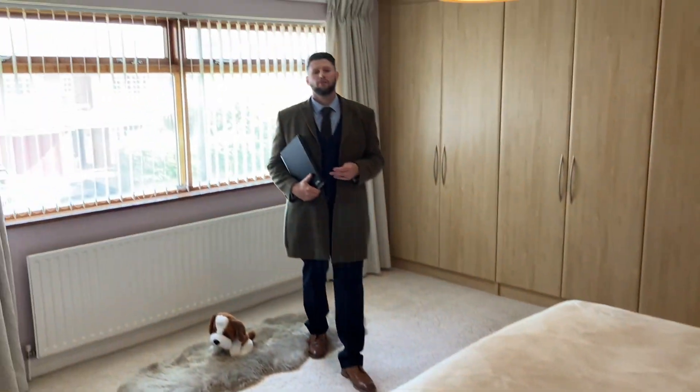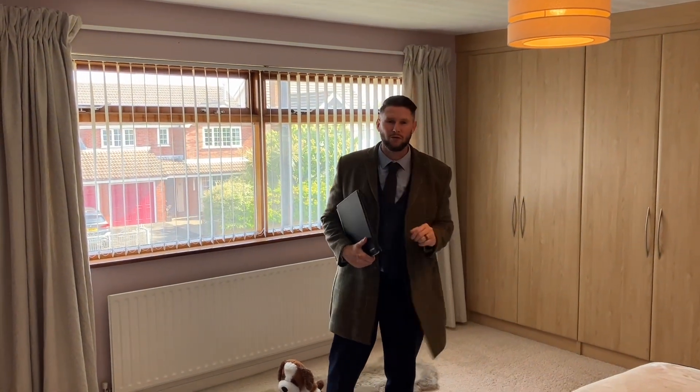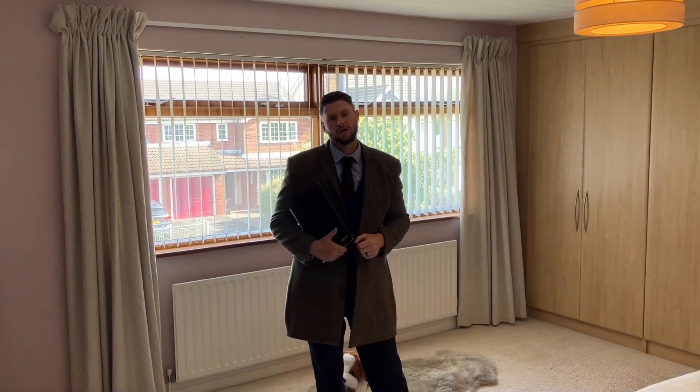Here we are in the principal bedroom — this is one of six double bedrooms, all doubles in the property. It is fully fitted with floor-to-ceiling wardrobes, and to the right we have a lovely en-suite shower room.